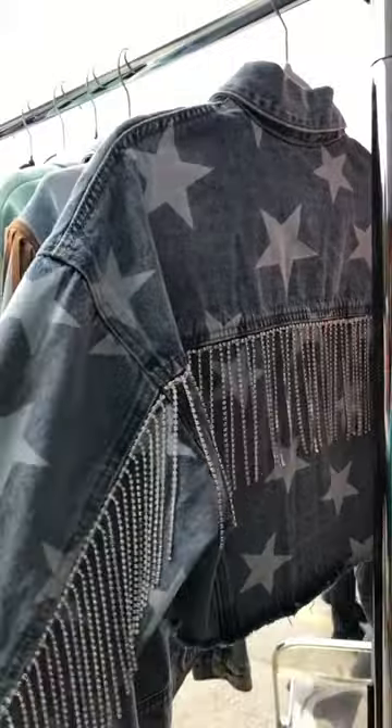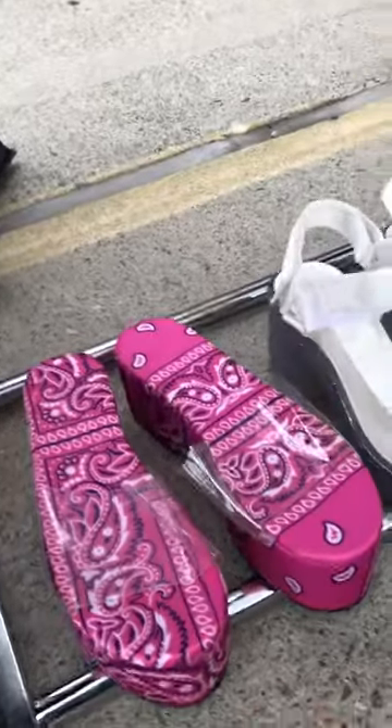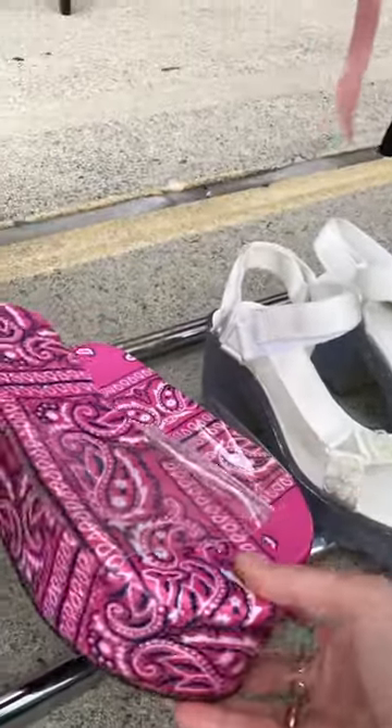like coloring book vibes. I'm obsessed with any and all rhinestone trim — how cute. All jokes aside, this purse was absolutely stunning with the beading. Oh my god, these are giving me early 2000s JLo vibes and I'm here for